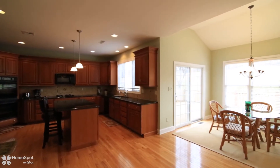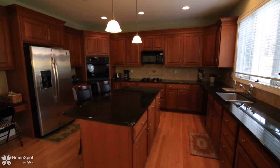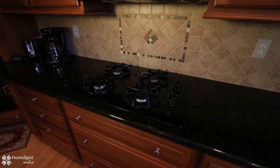A spacious, modern kitchen includes granite counters, cherry wood cabinetry, multiple work areas, and a walk-in pantry complete with breakfast area and multiple pass-through openings to the vaulted ceiling great room.